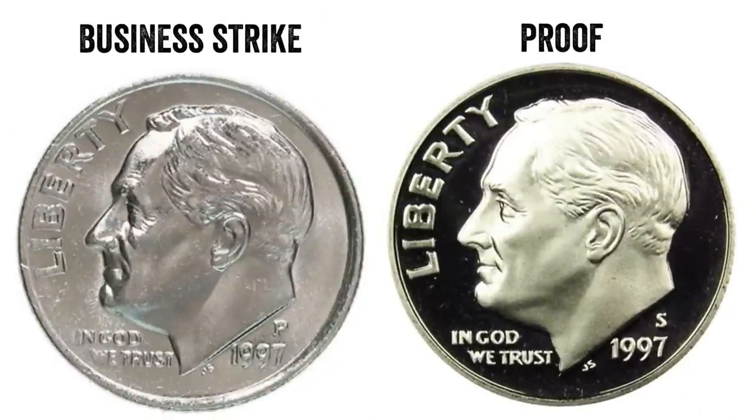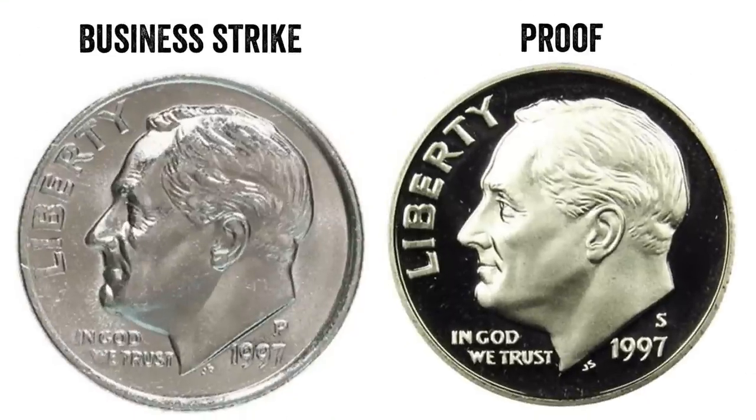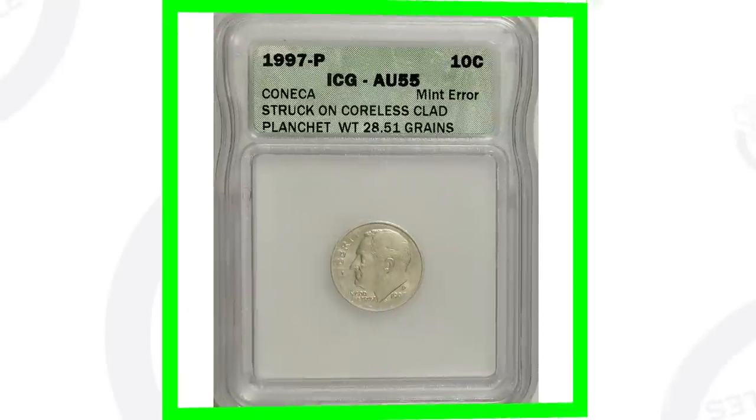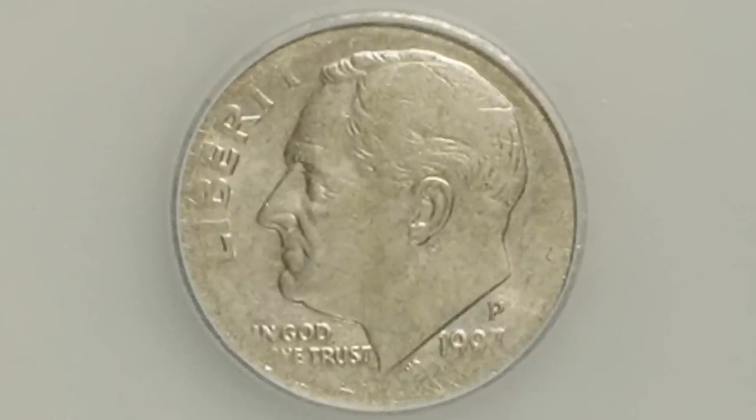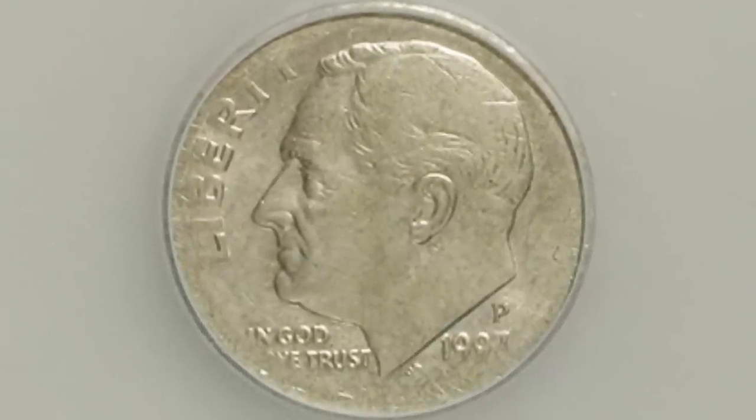Welcome back to Couch Collectibles — hope you guys are having an awesome day. First, let's look at the difference between these two dimes. On the left is a 1997 with the P mint mark — the regular business strike coin, typically the dimes you find in pocket change. On the right is the 1997 S mint mark proof dime. Proofs are not intended for circulation, though you can find them in coin rolls from the bank. The proof has a really detailed shiny mirror-like finish, while the regular business strike looks like the everyday coins you see in pocket change.